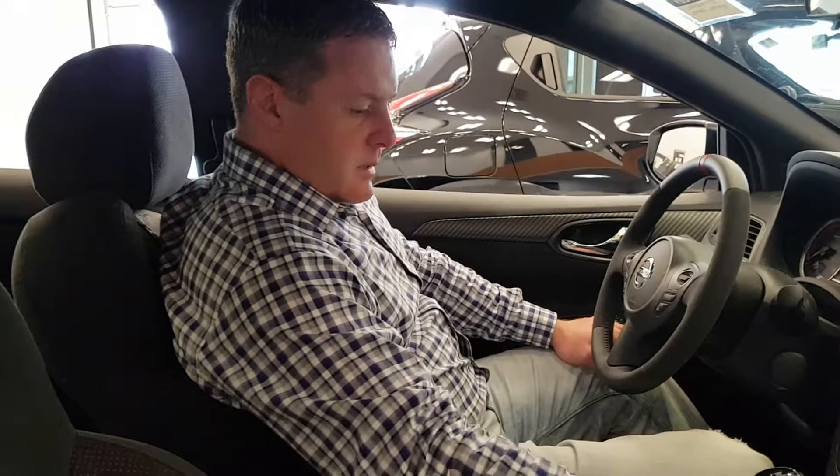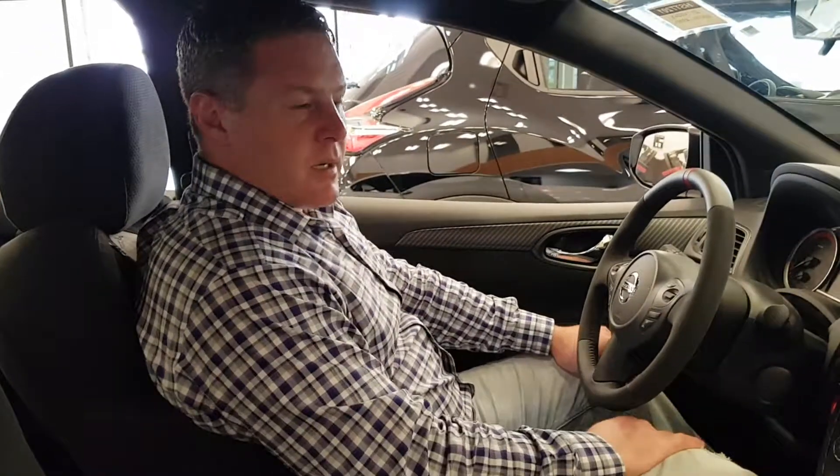It's got carbon fiber trim in the interior and a Bose Entertainment System. This is a very sporty, fun car to drive.